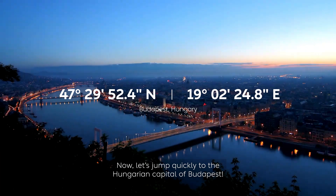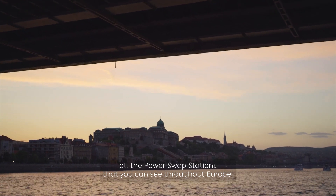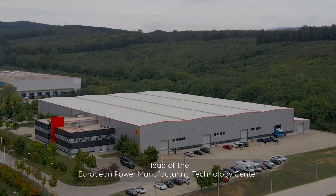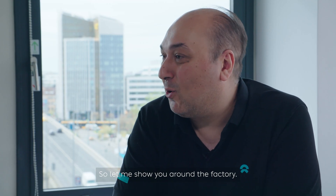Now let's jump quickly to the Hungarian capital of Budapest, where we have our power plant which assembles all the power swap stations that you can see throughout Europe. Let's talk now with Tibor Seregi, head of the European Power Manufacturing Technology Center, to learn what NIO has been establishing in Hungary. The main core business in Hungary, in the Beatorbach factory, is the PSS assembly. We are also responsible for training as the main competence center, because we have the most knowledge in PSS assembly. Let me show you around the factory.